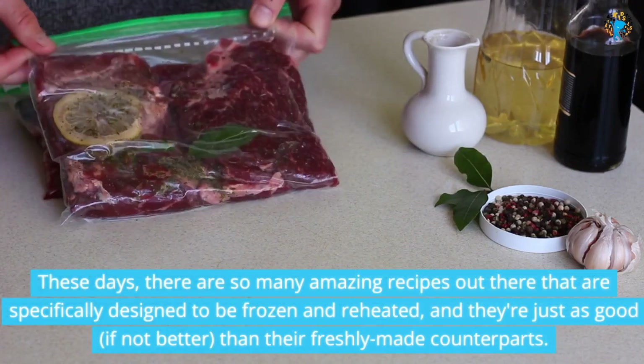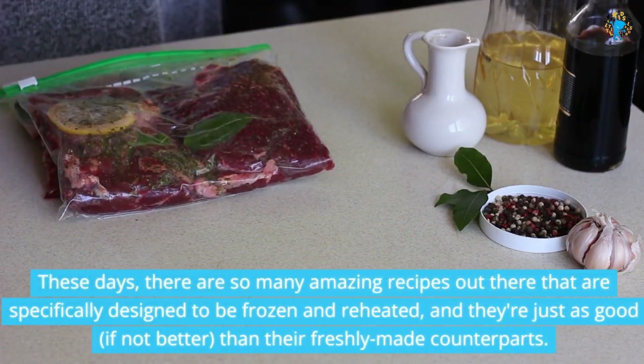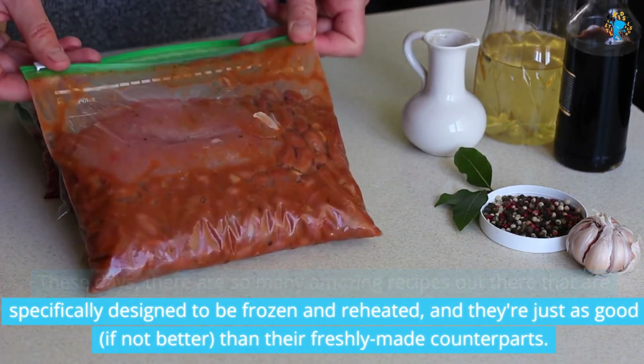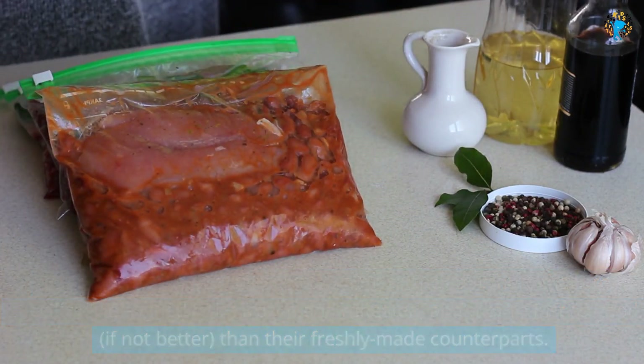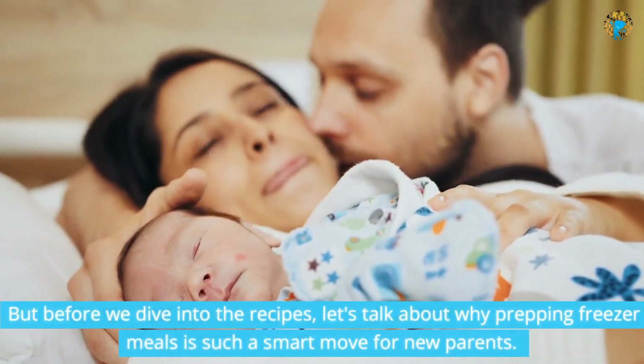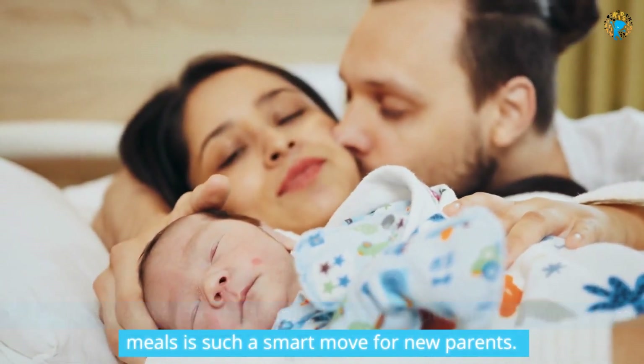These days, there are so many amazing recipes out there that are specifically designed to be frozen and reheated, and they're just as good, if not better, than their freshly made counterparts. But before we dive into the recipes, let's talk about why prepping freezer meals is such a smart move for new parents.